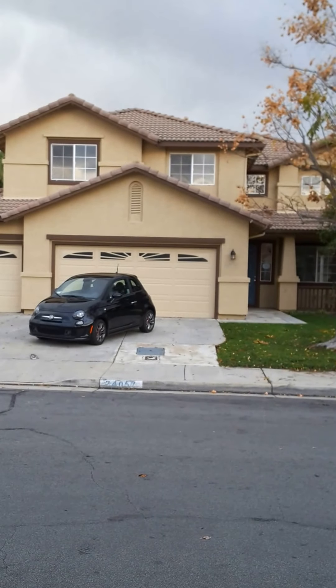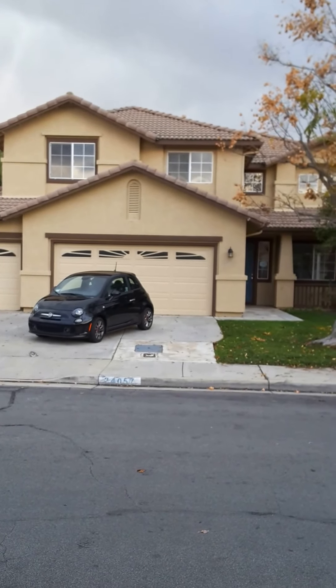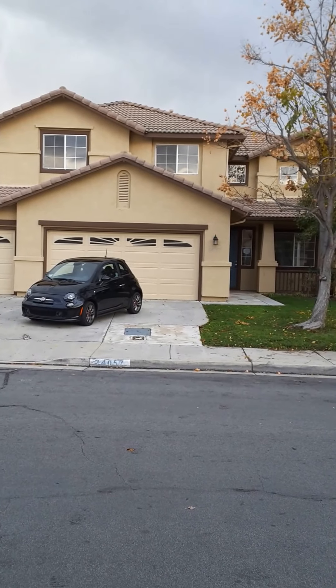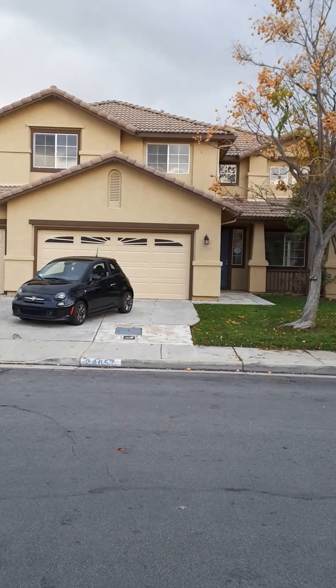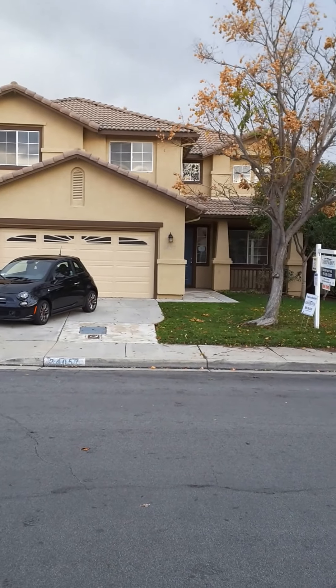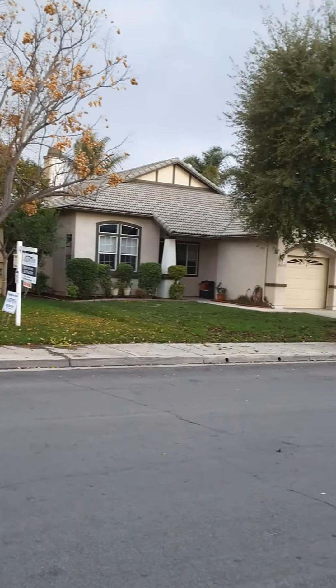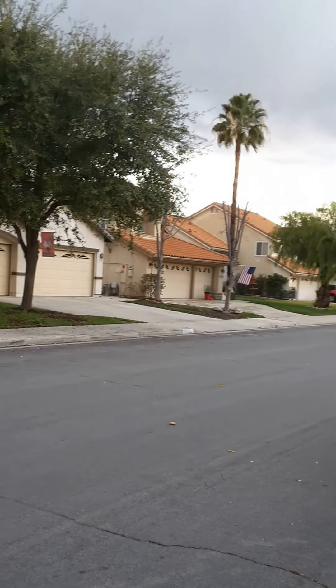Hi everyone, I want to show you this house at 24057 Chattanois Lane in Murrieta. I'm going to have an open house this Sunday, January 10th, between 12 p.m. to 4 p.m. Let me show you this house real quick in this video, just to kind of get you an idea of the neighborhood.